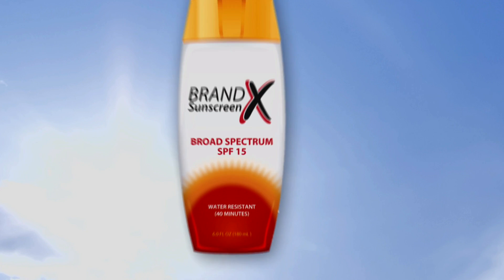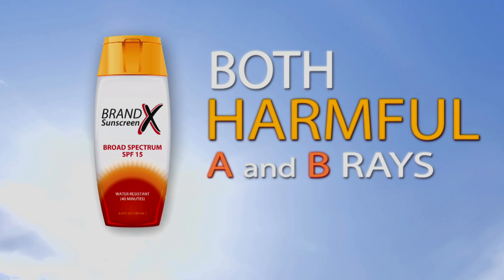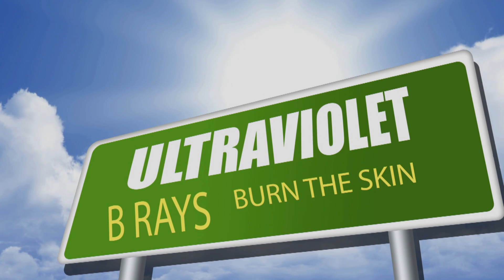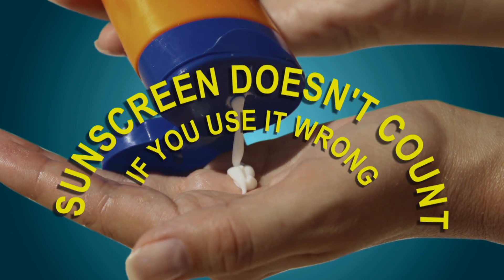Also, look for broad spectrum on the label. That means both harmful ultraviolet A and B rays are blocked. UVA rays age the skin. UVB rays burn. And both cause cancer. But the perfect sunscreen doesn't count if you use it wrong.